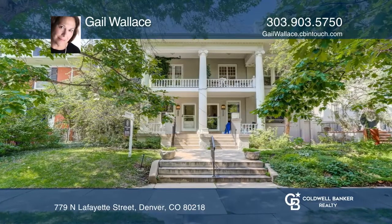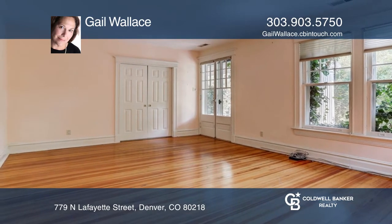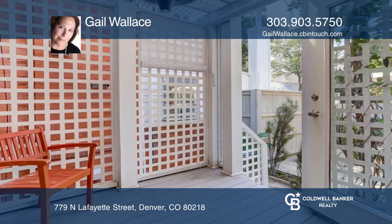This elegant two-story attached townhome is across from Cheeseman Park. This extraordinary home has two upstairs bedrooms, each with French doors, which opens to a covered outside porch.